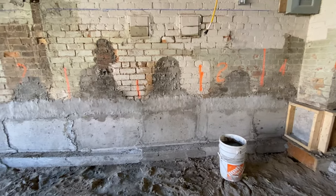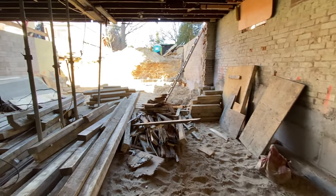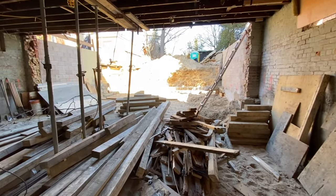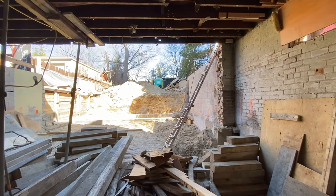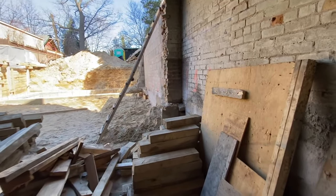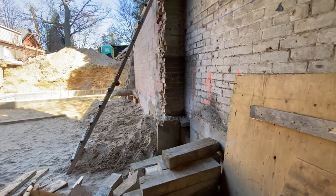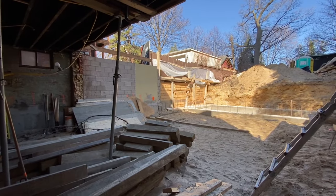We've removed the back wall and now we can see the full extent of what the two basement apartments will look like and the size of them with the addition. Here's the underpinning, and there used to be a giant wall back there separating these two spaces — you can see it's totally been removed. That's why we had to remove all of the brick above, because it was all sitting on this foundation wall. In order to remove this foundation wall, we had to take all the brick above off to open up this section.